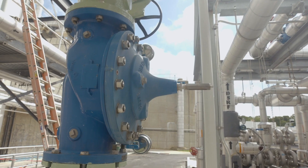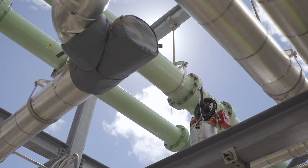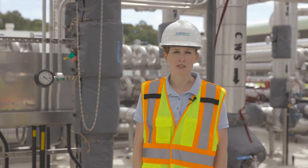Our main is over here where we are bringing in our NPW as our cooling water system. Now I'm going to throw it over to Dave to talk a little bit more about our digester recirculation pumps.